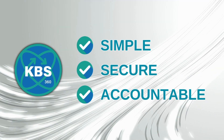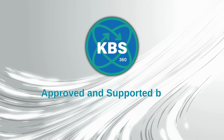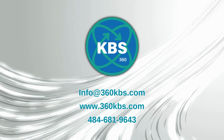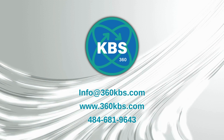Upgrade your mailing experience today to a simple, secure, and accountable certified mail solution fully approved and supported by the United States Postal Service. Email us at info@360kbs.com to discuss how our certified mail program works and get set up in just 10 minutes.